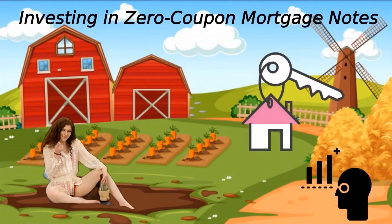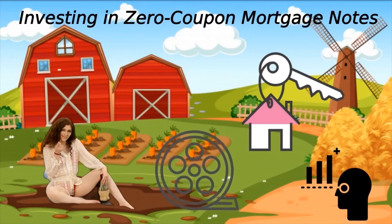Investors will not receive regular interest payments; however, the borrower will add the interest amount to the principal amount, which gets returned to the creditors at maturity. Interest will compound semi-annually, and as the principal value rises, it will create higher interest payments which roll back into the total principal sum.